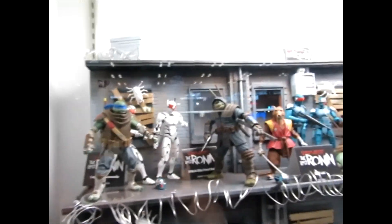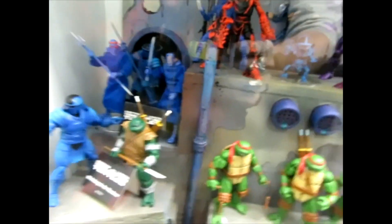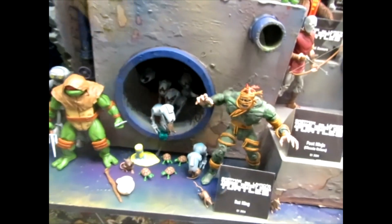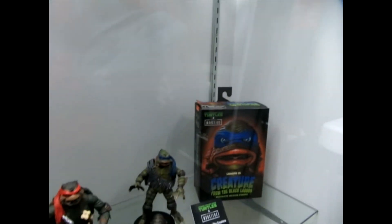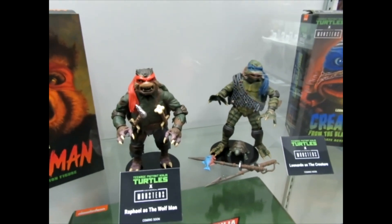Let's go over to this other side here, we'll get out of Spider-Man's way, just take a quick look at these. There's some new reveals — look at this, more cool Turtles, some group — Robotoid, forget its name — Fugitoid, sorry. That's a great Shredder. This is interesting, they have a cool license: Universal Monsters as Turtles, look at that.